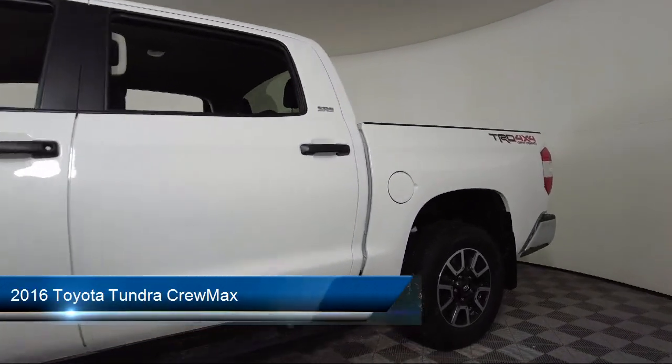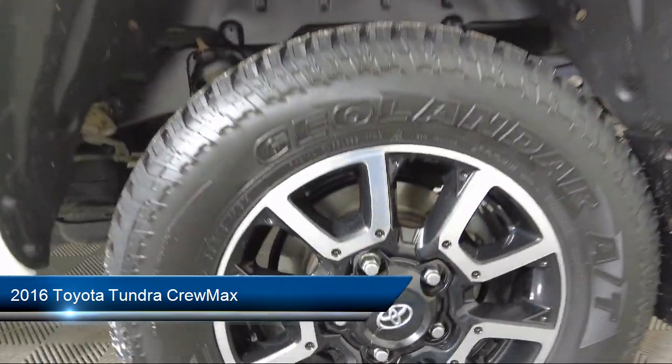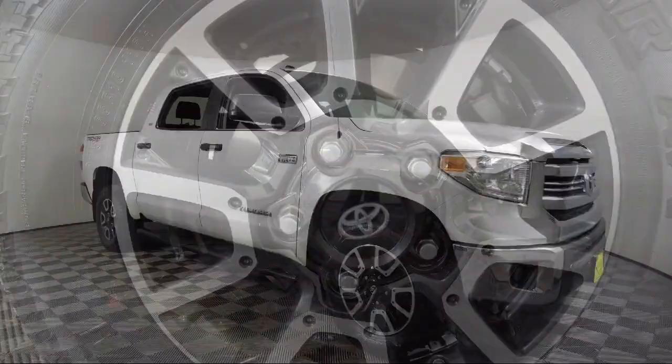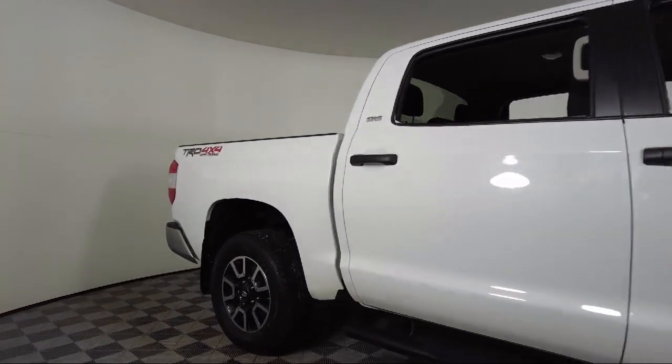It comes equipped with Sirius XM Satellite Radio, Rear View Camera, Keyless Entry, Speed Sensing Steering, Air Conditioning, Electronic Stability Control, and Outside Temperature Display.